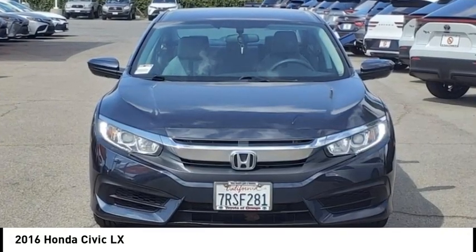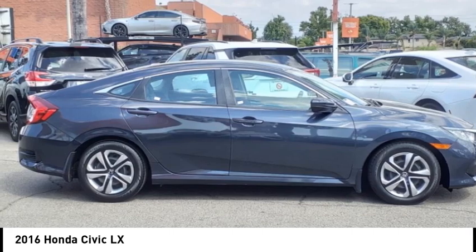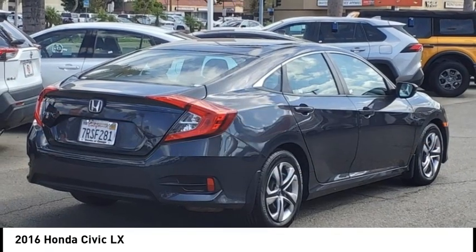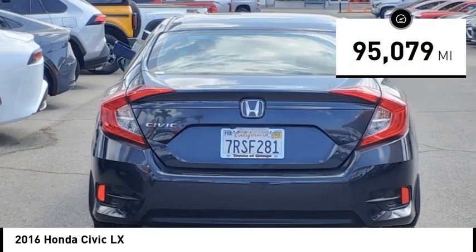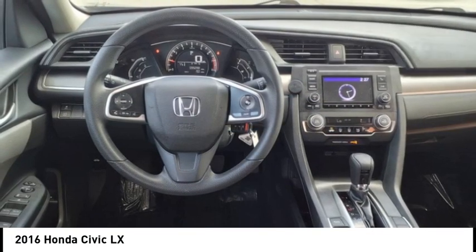We are pleased to show you the 2016 Honda Civic — practical, awesome gas mileage, and incredibly reliable. This vehicle has less than 100,000 miles. Here are some of this vehicle's great options.